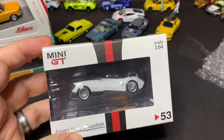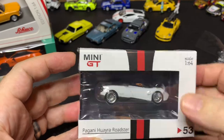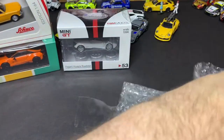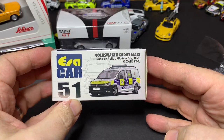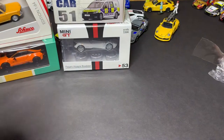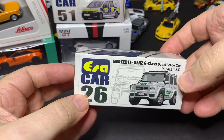Also from MINI GT, Pagani Huayra Roadster in white. From ERA 64, we have a Volkswagen Caddy Maxi in London Police Livery — it's a police dog unit, very cool. Also from ERA Car, a Mercedes-Benz G-Class in Dubai police car livery.